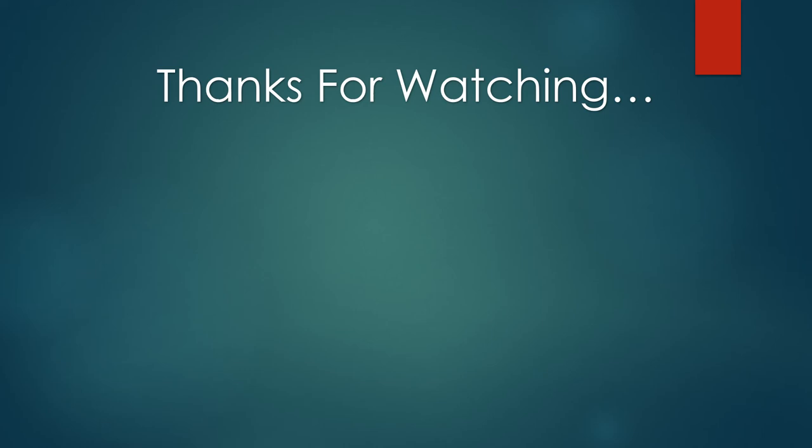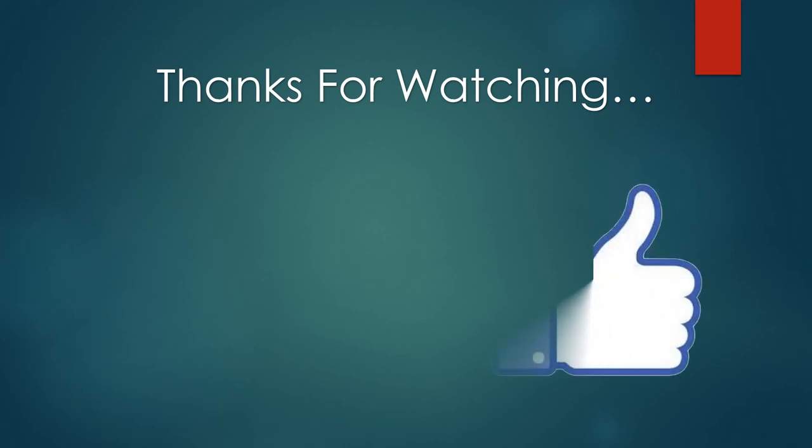Check out links to these products in the description box. If you like this video, please like and subscribe.